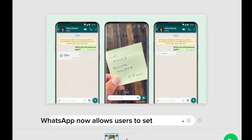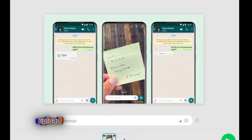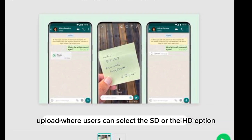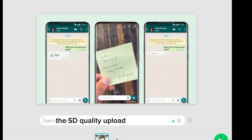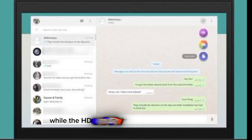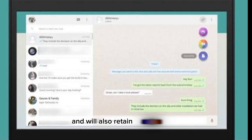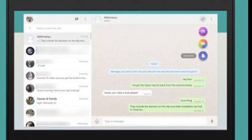With the latest update, WhatsApp now allows users to set the default media quality upload, where users can select the SD or the HD option. The SD quality upload will be smaller in size, while the HD quality photo will be larger in size and will also retain a lot of details.